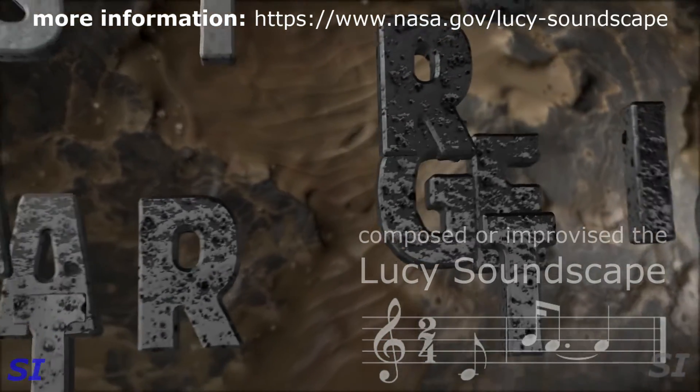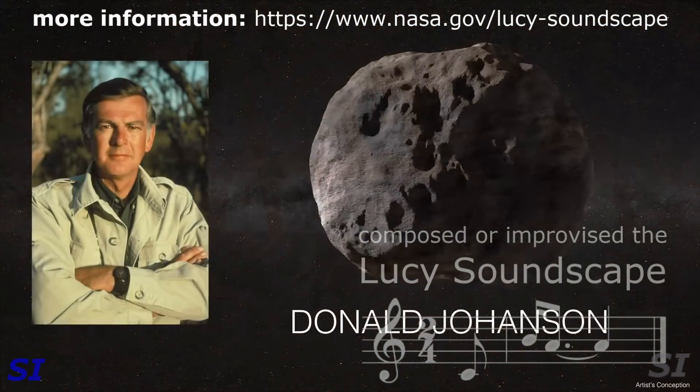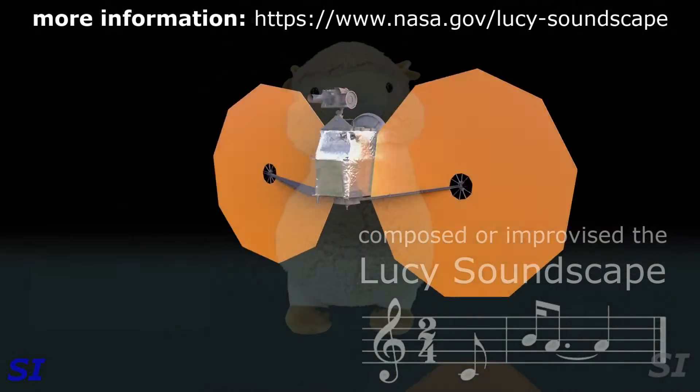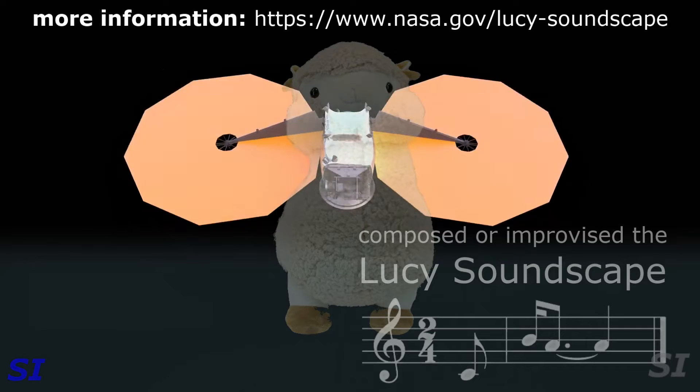The very first asteroid we get to is a main-belt asteroid named Donald Johansson — named after the researcher who found the Lucy fossil. We're going to use that asteroid to do a rehearsal with our spacecraft to make sure everything is working properly so that when we get to the Trojan asteroids, we're ready to go.